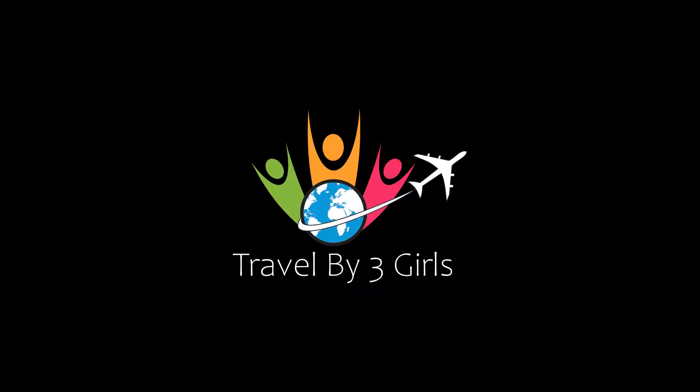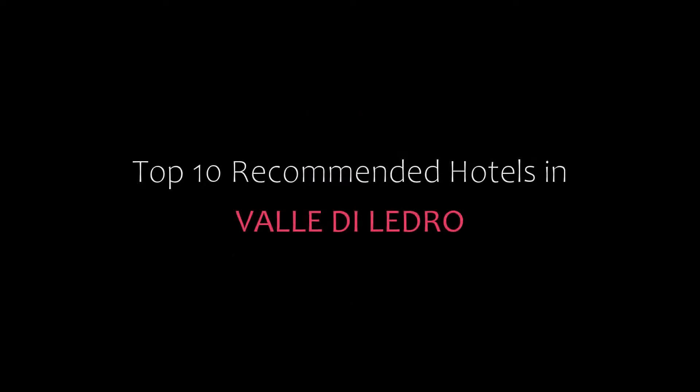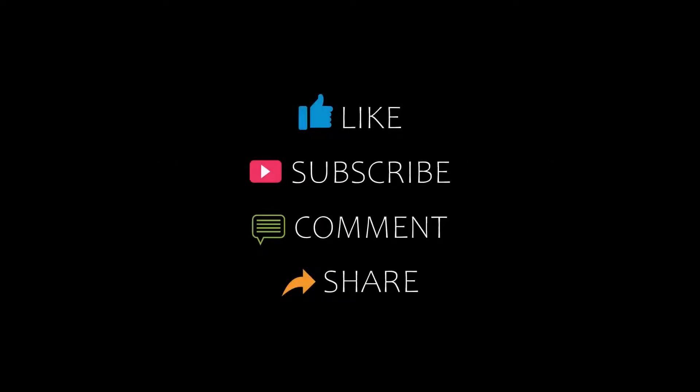Hello friends, welcome back to my channel. You are now watching Top 10 Recommended Hotels in Valle di Ledro. Please subscribe to my channel and don't forget to like, share and comment before I start the video.